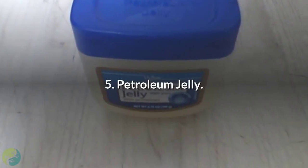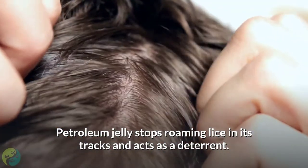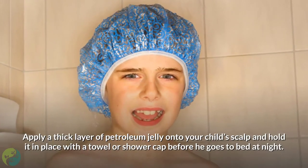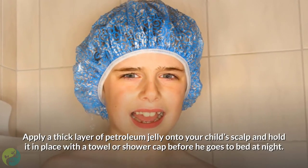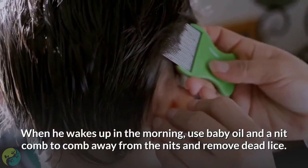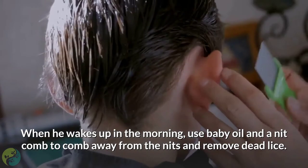5. Petroleum jelly. Petroleum jelly stops roaming lice in its tracks and acts as a deterrent. Apply a thick layer of petroleum jelly onto your child's scalp and hold it in place with a towel or shower cap before he goes to bed at night. When he wakes up in the morning, use baby oil and a nit comb to comb away the nits and remove dead lice.